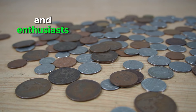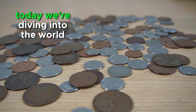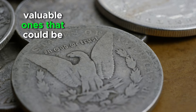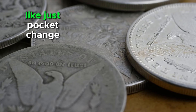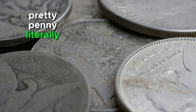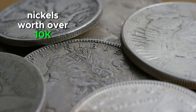Hey there, coin collectors and enthusiasts! Welcome back to our channel. Today we're diving into the world of Jefferson Nickels, uncovering the most valuable ones that could be hiding in your collection. Jefferson Nickels might seem like just pocket change, but some of them are worth a pretty penny — literally. Stick around as we count down the top 11 most valuable Jefferson Nickels worth over 10k.